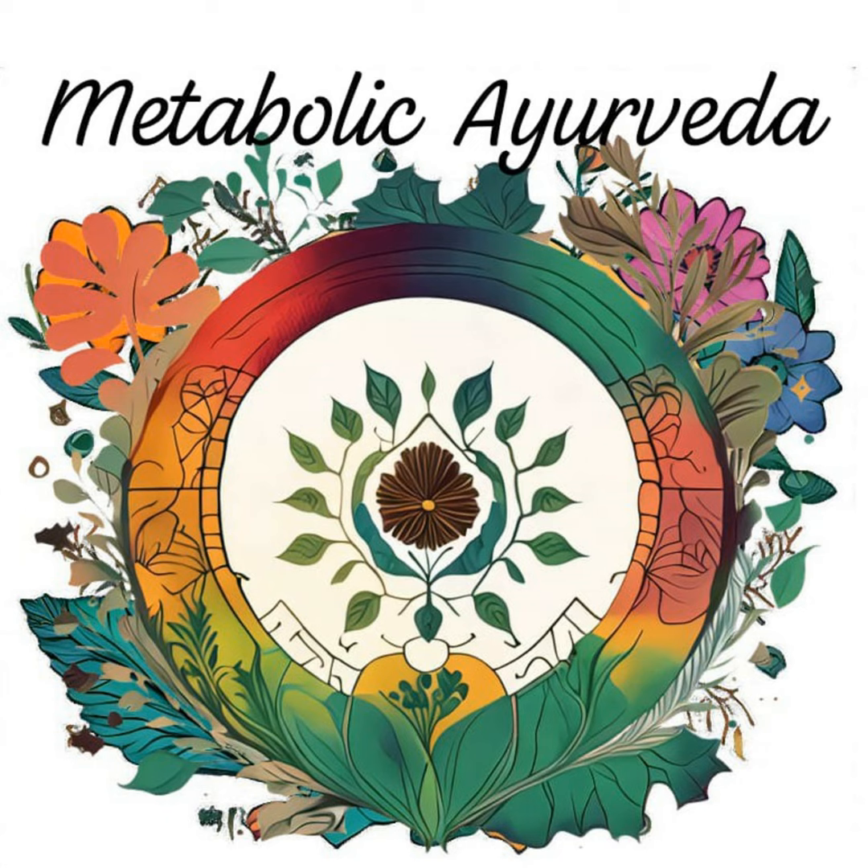Thank you for joining me on this episode of Metabolic Ayurveda, Nourishing Health. Be sure to subscribe to our podcast for future episodes, where we will continue our exploration of Ayurvedic wisdom and its transformative effect on metabolic health. Until next time, be well and thrive.